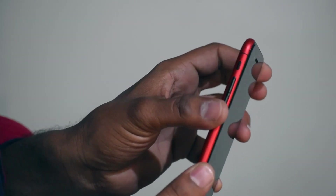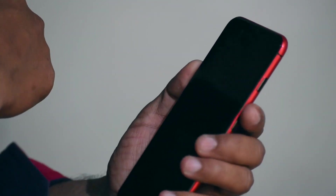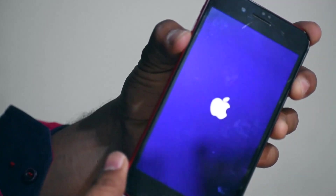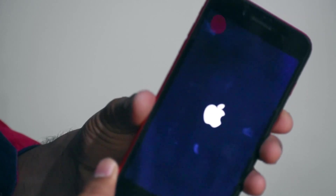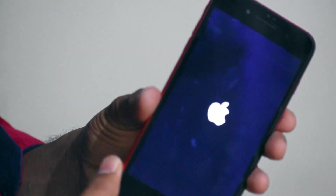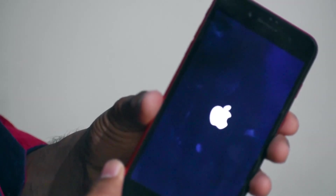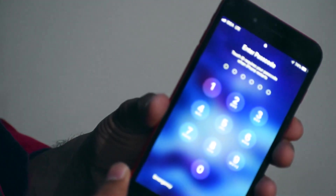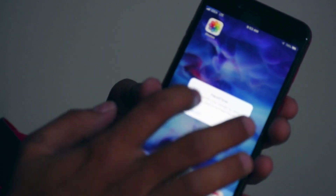While the device is rebooting, press and hold the volume down button and the power button together for 10 seconds, then release both buttons. After boot-up, unlock your device, go to the App Store, and check whether it is working. This solution helps most people.